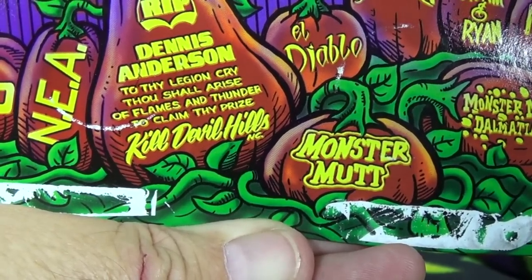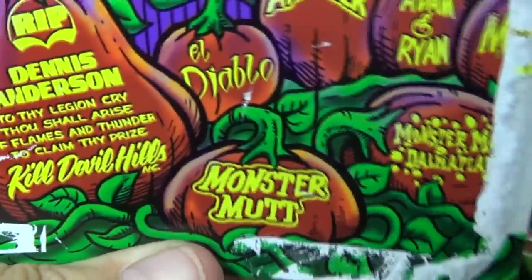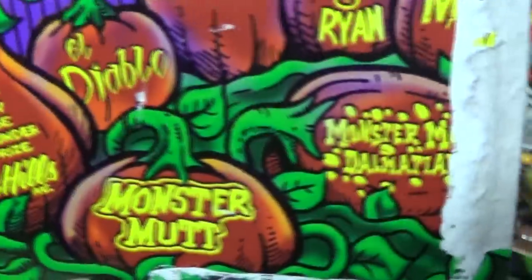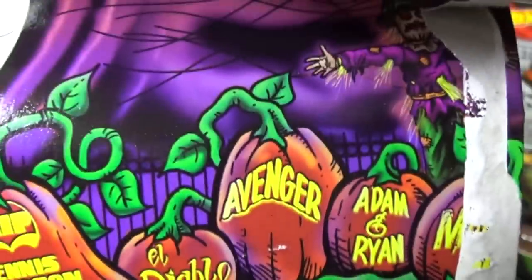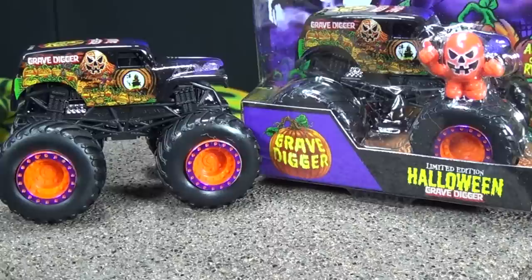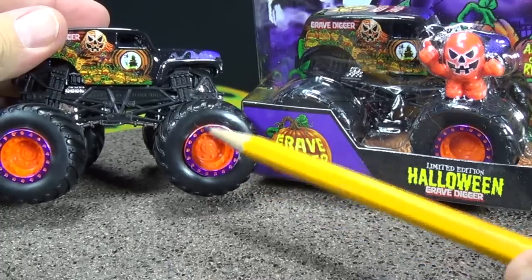Kill Devil Hills — who's that? Tell me, guys. Who's NEA? I don't know who NEA is. You Monster Jam hardcore fans will let me know. I know El Diablo and I know Monster Mutt. How come Monster Mutt gets two? Monster Mutt Dalmatia — Adam and Ryan, who are they? Avenger — I know him. And the one that got torn on the side is Mohawk Warrior. The hubs look pretty good — we got orange hubs and then they got this purple metallic ring. They look really good in person.